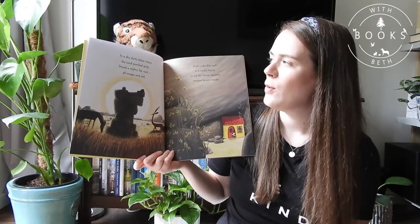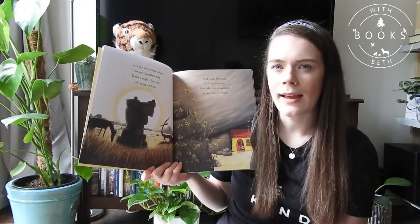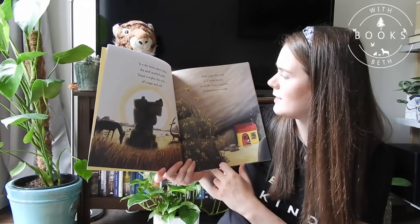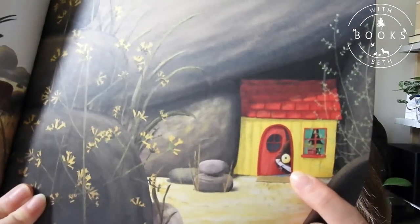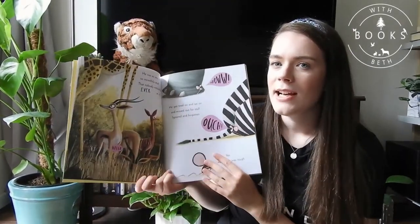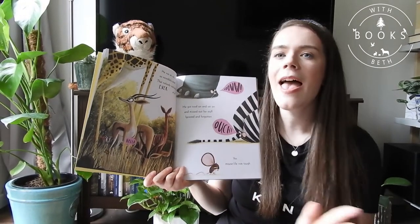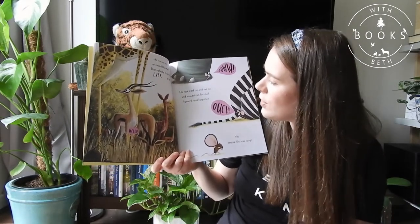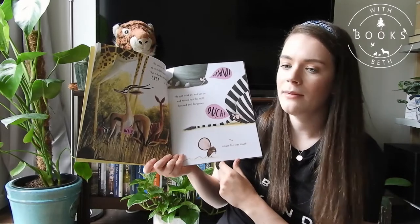In a dry dusty place where the sand sparkled gold, stood a mighty flat rock, all craggy and old. And under that rock, in a tiny full house, lived the littlest, quietest, meekest brown mouse. He was ever so tiny, so incredibly small, that nobody noticed him ever at all. He got trod on and sat on and missed out for stuff, ignored and forgotten. Yes, mouse life was tough.